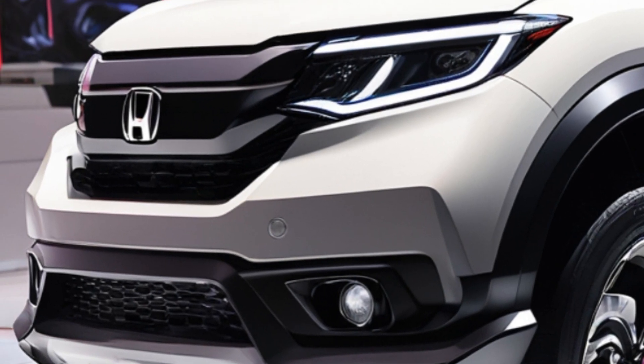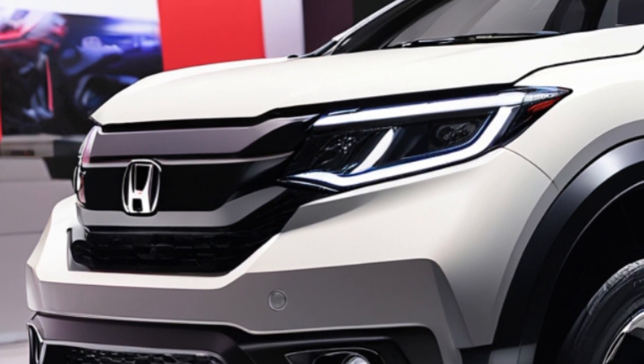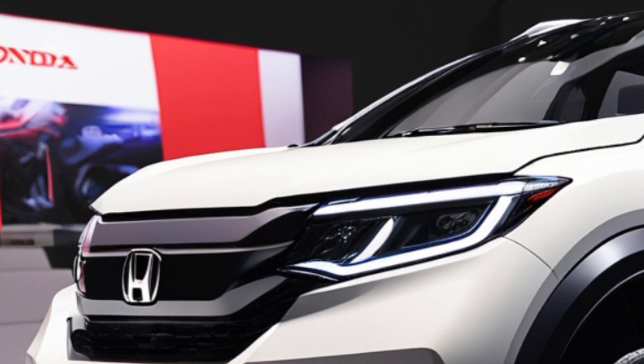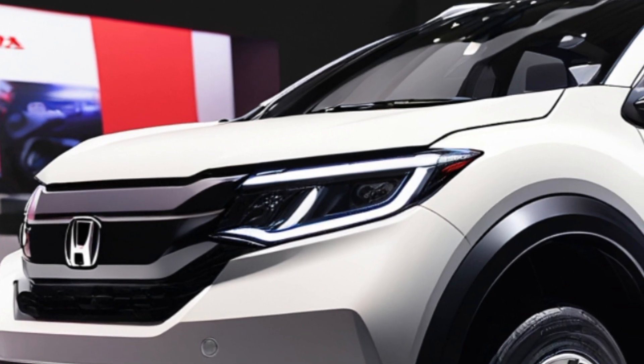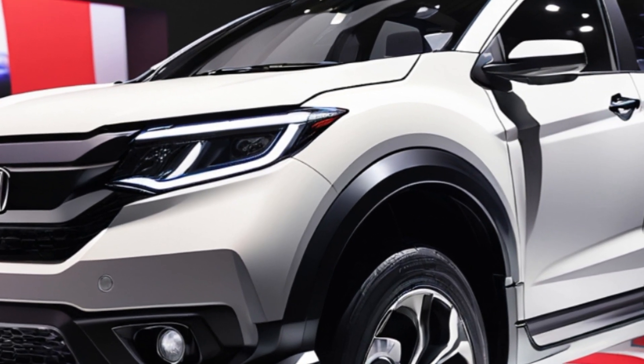So, how does the ZRV stack up against the competition? Honda is aiming to slot it right between the HR-V and the CR-V, making it a direct competitor to popular choices like the Mazda CX-5 and the Toyota RAV4. With its dynamic design, powerful hybrid engine, and cutting-edge features, the ZRV seems poised to give these established players a run for their money.